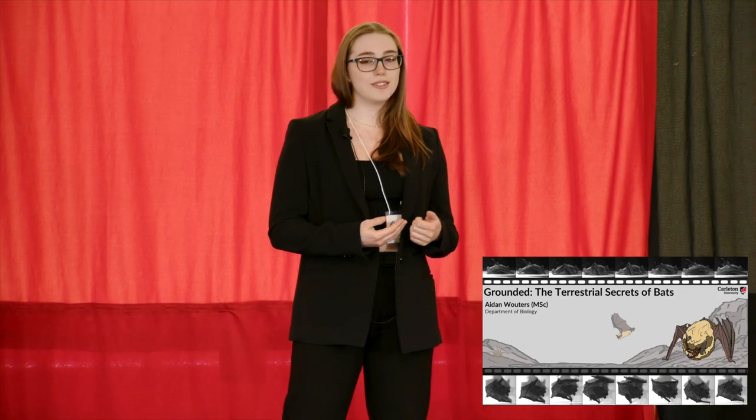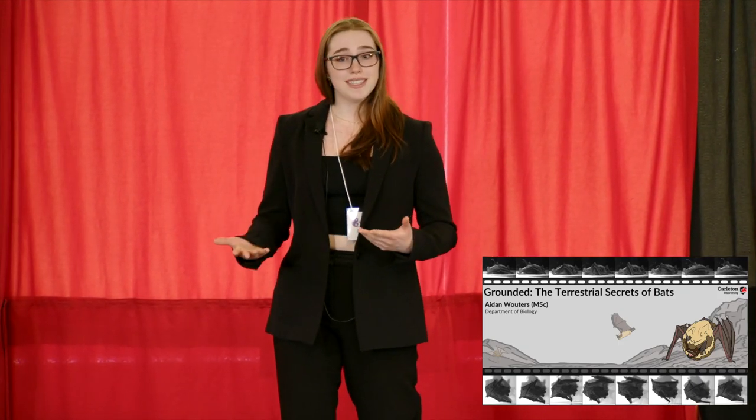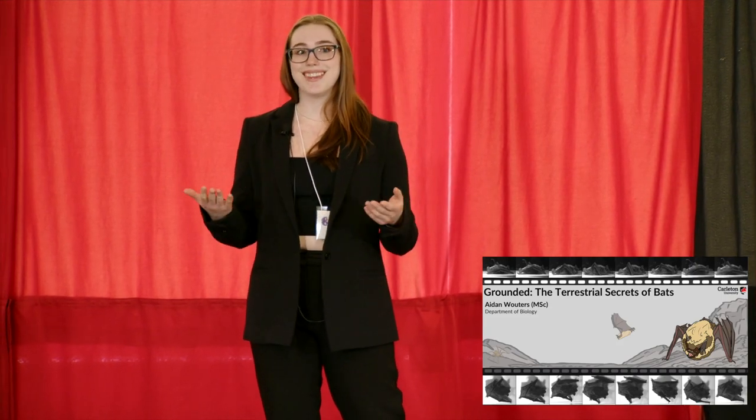And if these bats are on the ground more than we thought, then what physical, chemical, and other hazards might eastern small-footed bats be facing there that we need to consider — and haven't considered — in their conservation? Thank you.